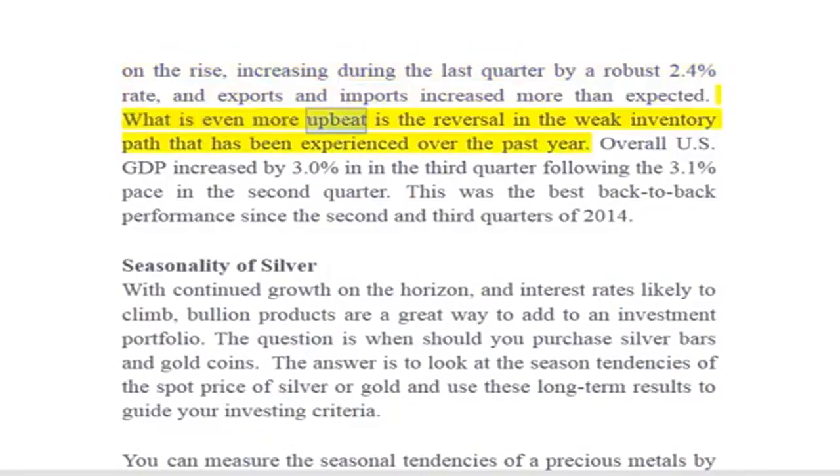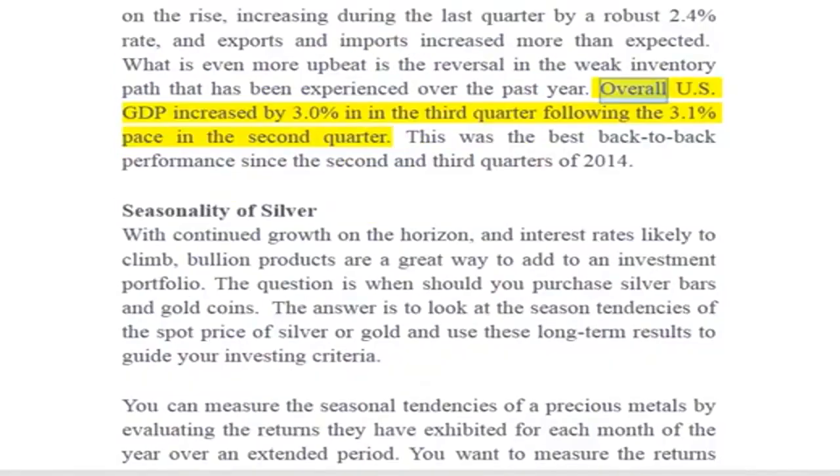What is even more upbeat is the reversal in the weak inventory path that has been experienced over the past year. Overall US GDP increased by 3.0% in the third quarter following the 3.1% pace in the second quarter. This was the best back-to-back performance since the second and third quarters of 2014.